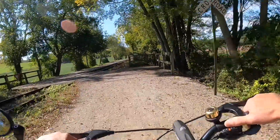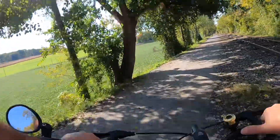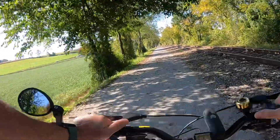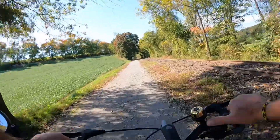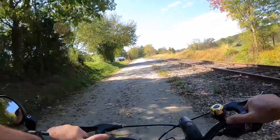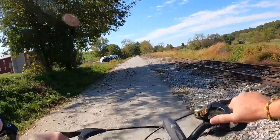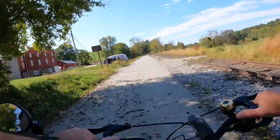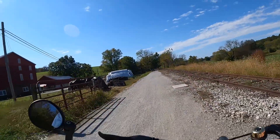Got another railroad crossing here. When you're on it, it doesn't feel like you're going uphill. You can feel a little bit of a drag, but it's not that bad. It's a nice barn right there.